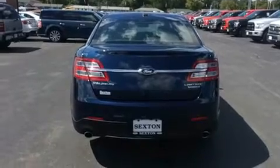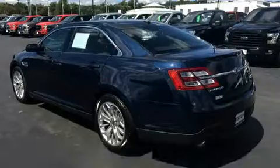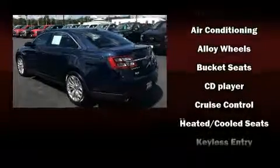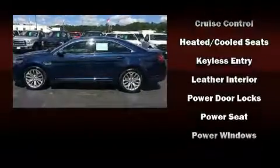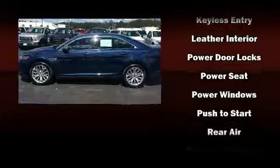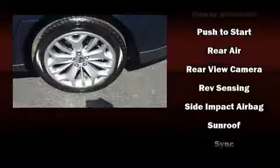Top features include leather upholstery, a tachometer, variably intermittent wipers, a trip computer, heated and ventilated seats, adjustable pedals, and seat memory. Side-curtain airbags deploy in extreme circumstances, shielding you and your passengers from collision forces.